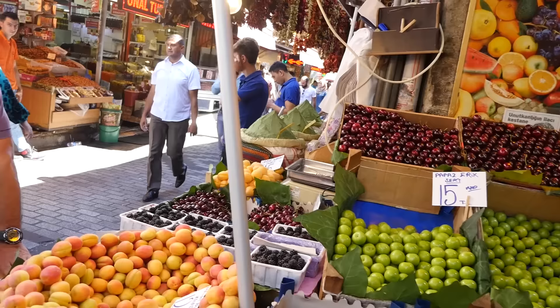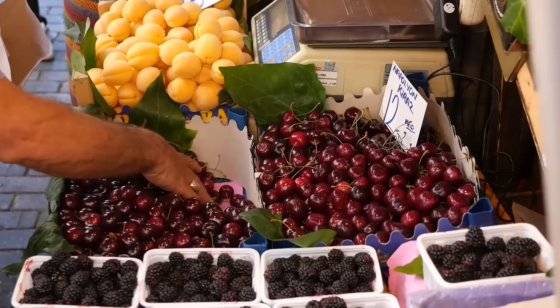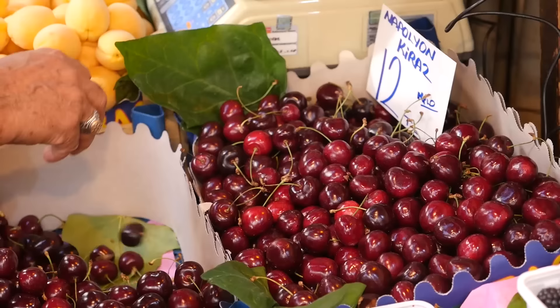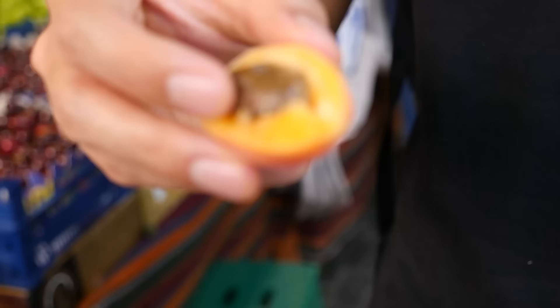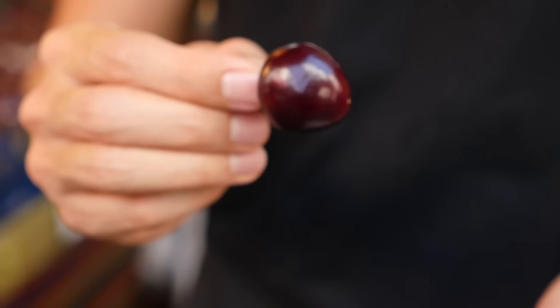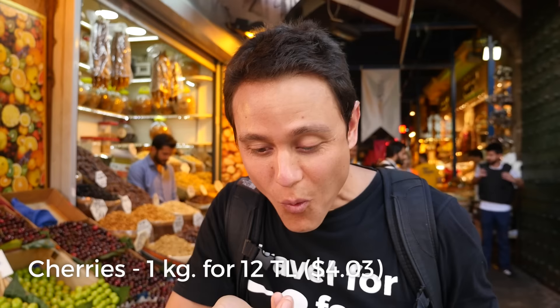We bought one kilo of cherries for twelve lira. Ying really loves cherries and we do not get cherries in Thailand, so that is a treat. We are sampling fruit at this store — I tried an apricot which was sweet and juicy. The cherry is juicy and just perfectly sweet, not too sweet. That's wonderful.